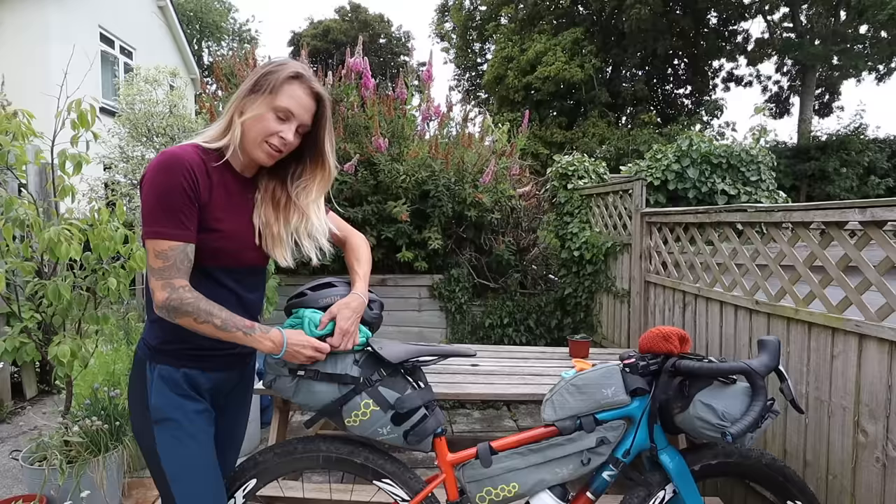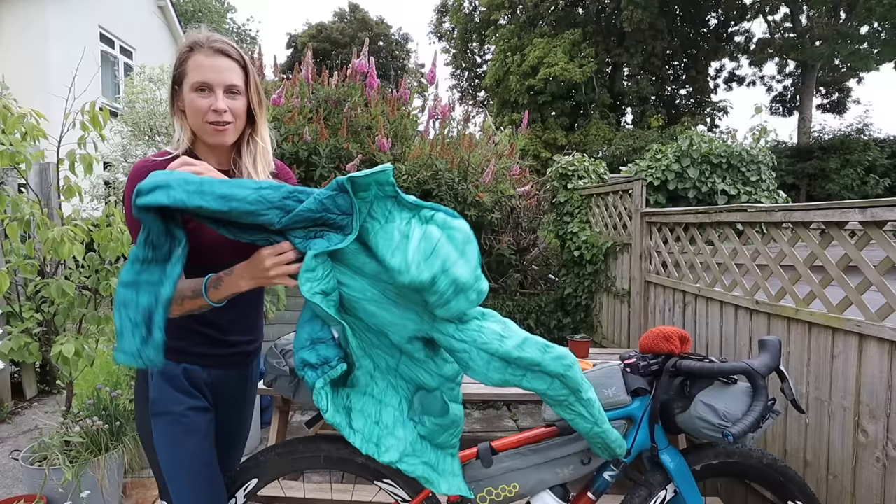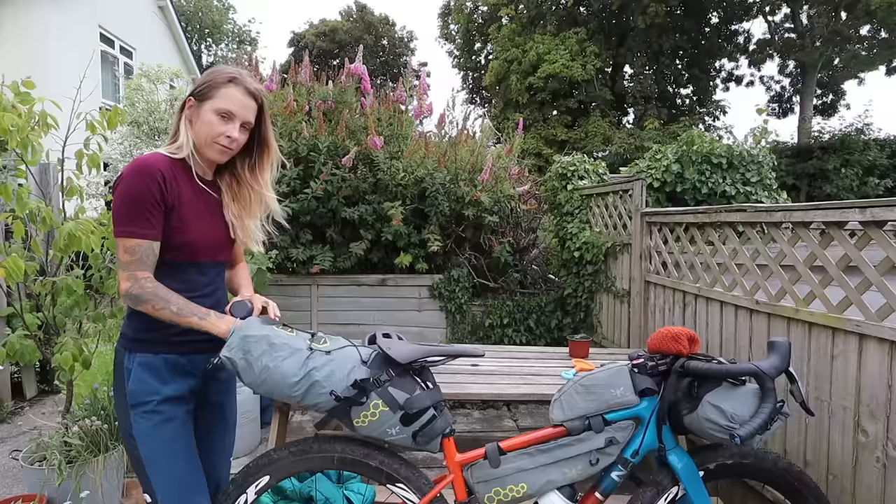In the saddle bag I pack all the stuff that I'm not going to need until I get to where I'm going to camp, so it tends to be my sleep system — tent and sleeping mat — and sometimes I put my cooking stuff in here or sometimes in the front. I always have a lightweight down puffy jacket stashed somewhere, and that just happened to be on there because I just got back from a trip. Let's have a look inside and see what stuff I use for camping.